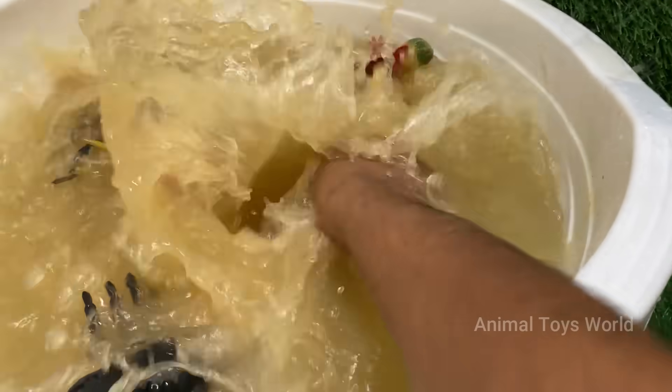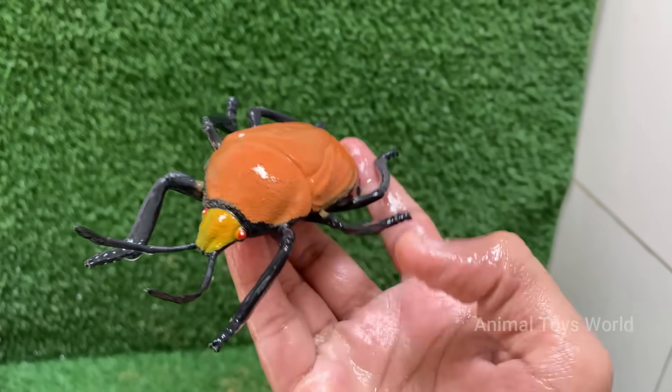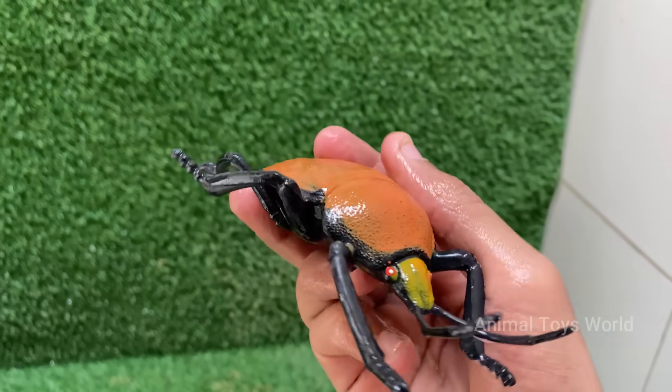Red iguanas are a color morph of the green iguana. They aren't a separate species, just a naturally occurring or selectively bred color variation.